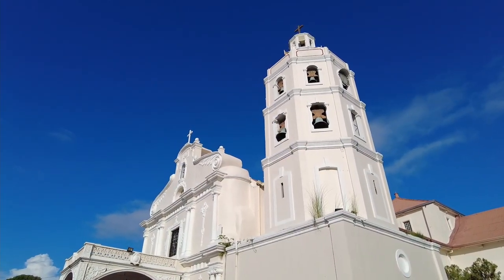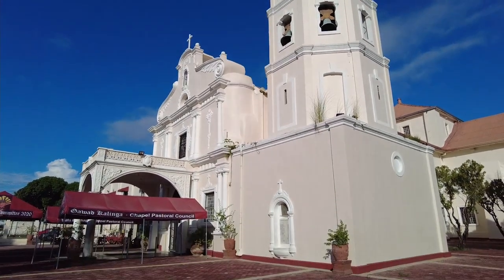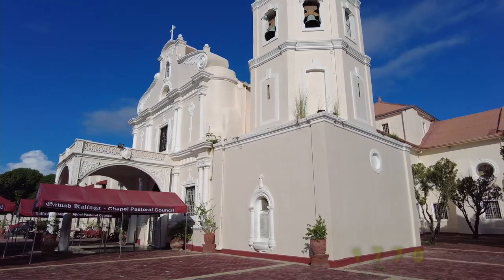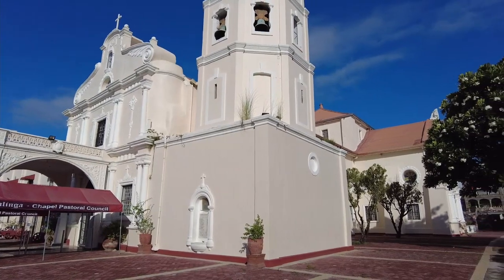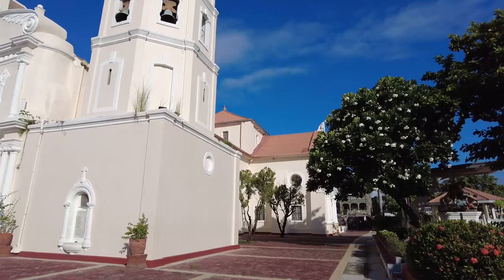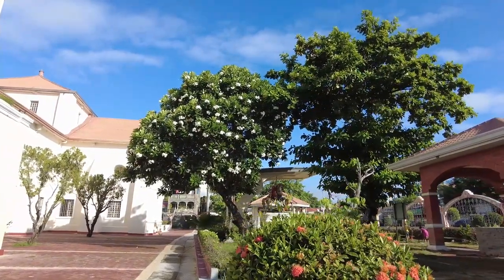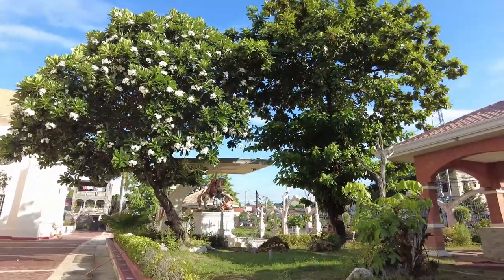The Betis Church was constructed way back in 1660, but at that time they used wood and light material, so it suffered a number of fires. In 1770, they decided to reconstruct the church using concrete. To the north side of this church is an artesian well built on the patio of Betis Church, and they say that this is the first of its kind in the Philippines.